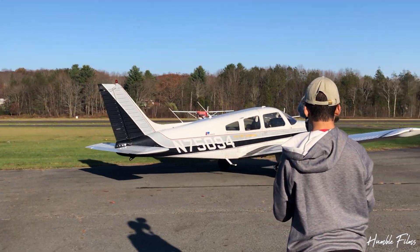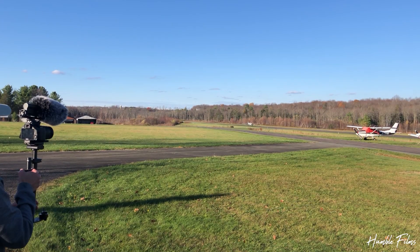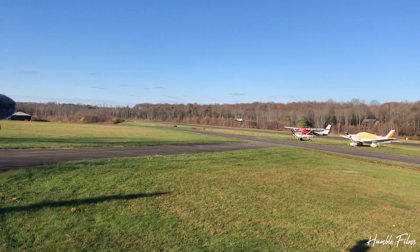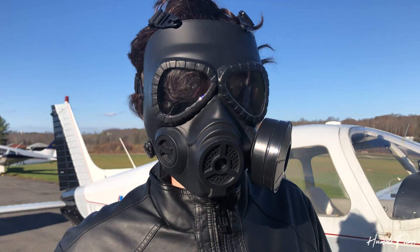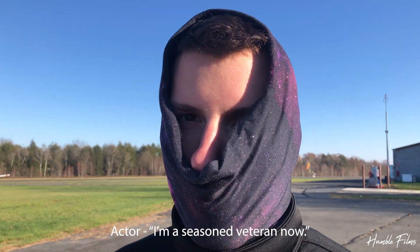Fast forward to the next weekend — it was time for the big plane scene at a local airport. We only had a short amount of time to film, but managed to do everything in just a few hours. Overall, this went well with no issues. It's been going great, man. Next one's going to be even cooler. How was your shoot? I'm a seasoned veteran now.